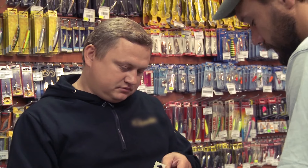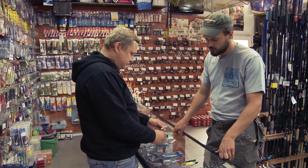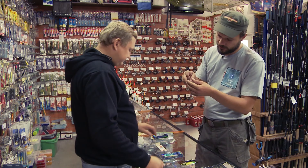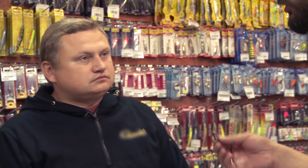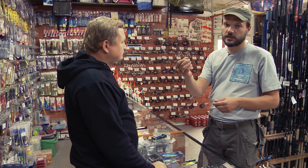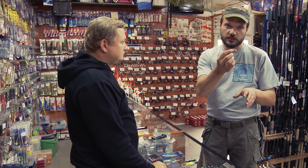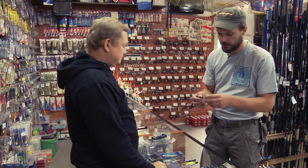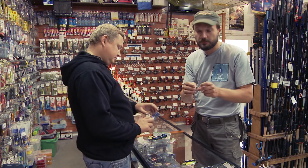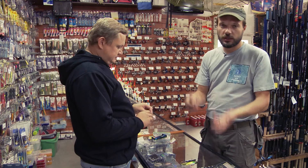Есть такой маленький воблер. Он используется для ловли окуня, головля, жереха. Какой маленький — малёк прямо. У меня такой воблер когда-то был, я его использовал на реке Дон именно для ловли головля. Его особенность: когда забрасываешь, он начинает медленно погружаться — медленно тонущий. И рывковой проводкой, делаешь рывок спиннингом, и он вот так, вибрируя, поднимается. Потом останавливаешь катушку, и он опять медленно-медленно опускается. Это очень сильно возбуждает окуня и головля.